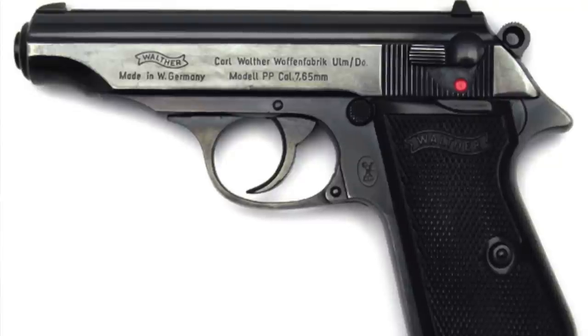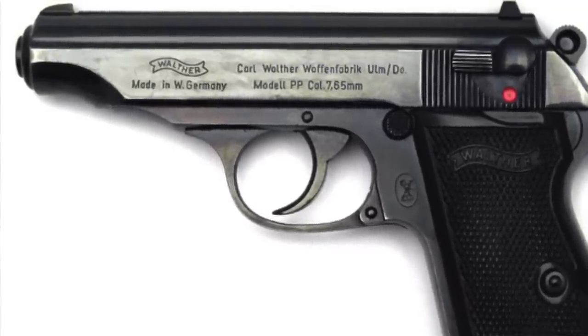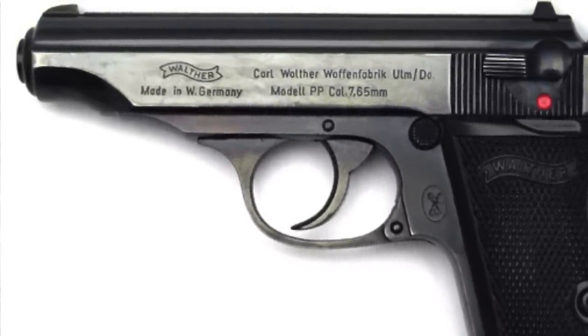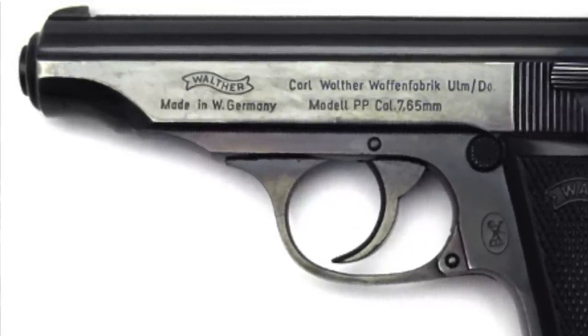Number three: following World War II, with Germany heavily occupied by the Soviet Union, Walther fled to West Germany and set up a factory in Ulm. Later, Allied forces forbid firearm production in Germany, causing Walther to set up shop in France until 1986.